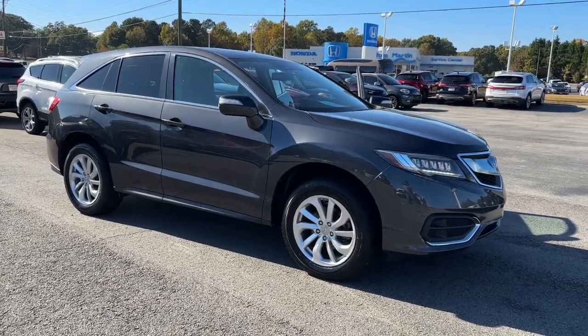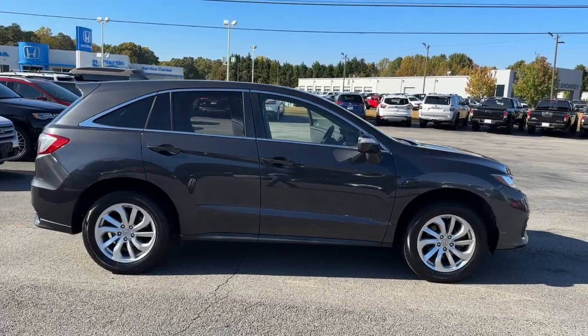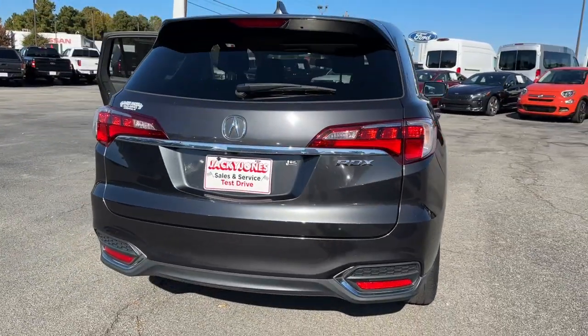You'll have love at first sight with the 2016 Acura RDX. With less than 100,000 miles on the odometer, this vehicle provides excellent value. Who says you can't have it all?